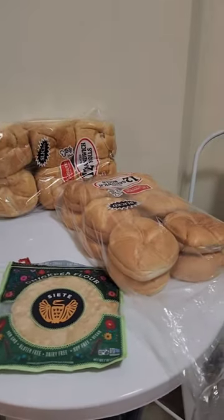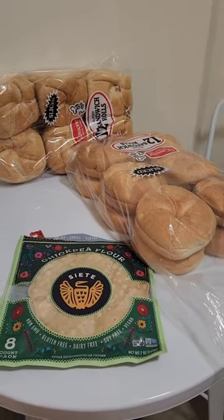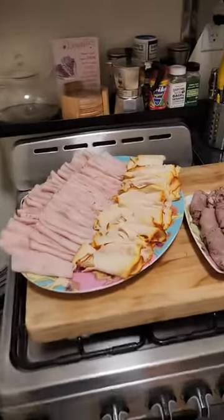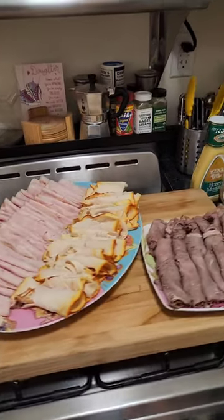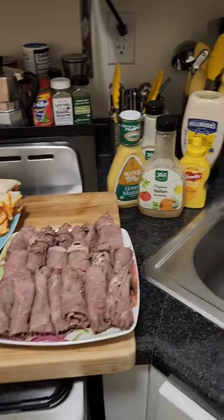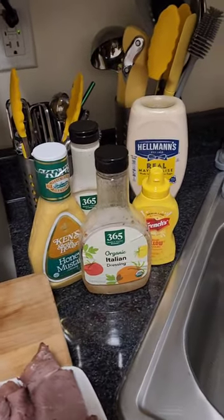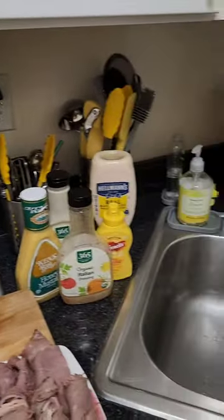So we have the yummy sandwich rolls that you're familiar with if you're from New York, and some gluten-free options depending. Then turkey, chicken, and roast beef all rolled up. And then — who knows if this is the right order — dressings, all the stuff, salt and pepper, oil and vinegar.